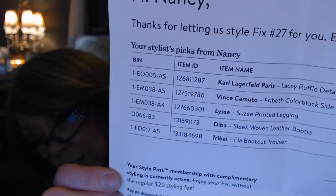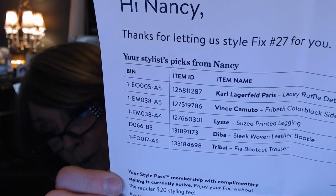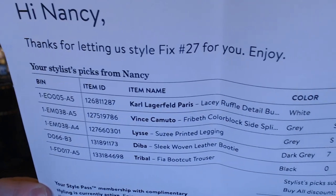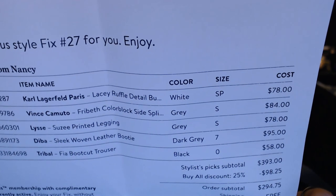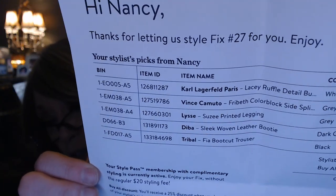All together it was $393. If I were to buy all five, it would be $98.25 off. The shipping was free — I do have the styling pass for $49 a year. So the total for my box would be $294.75. This was my 27th fix. I'll hold up the invoice so you can see the item numbers, names, sizes, and prices — in case there's something you liked and wanted to ask your stylist for.